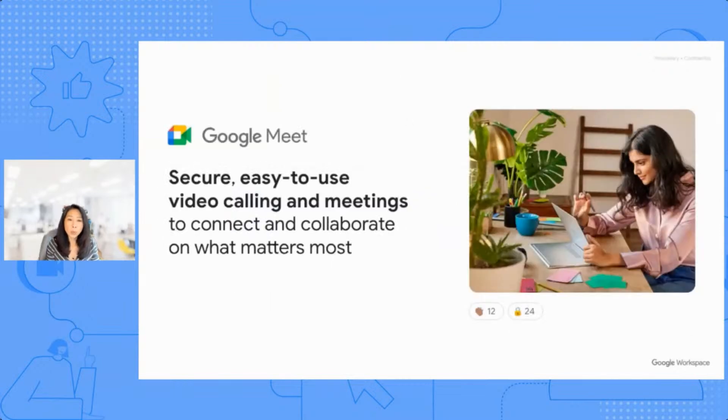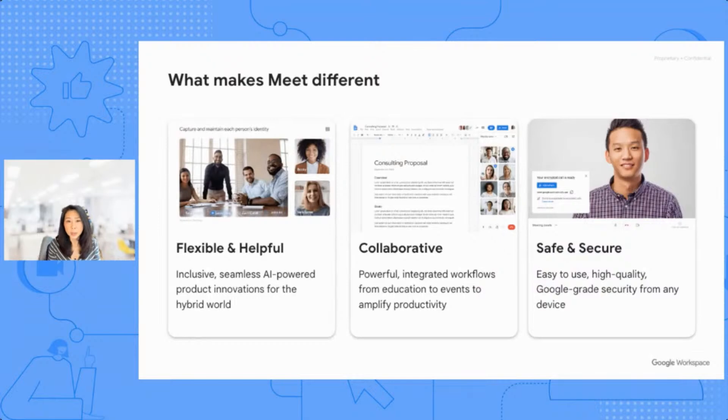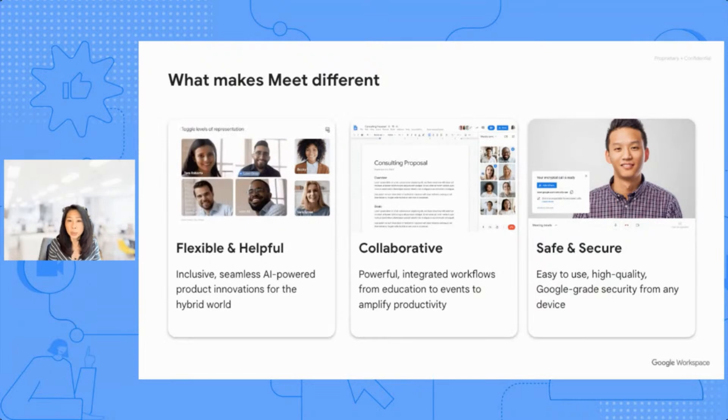Our core tenet for Google Meet is to provide secure and easy-to-use video calling and meetings to connect people wherever they are. Meet is also the only fully web-based video conferencing platform, and there's no download required whatsoever. It's accessible from the browser, on your laptop, mobile, or tablet. There are four areas we believe set Meet apart from competitors: being flexible and helpful, helping users to be more collaborative, and providing a safe and secure environment.